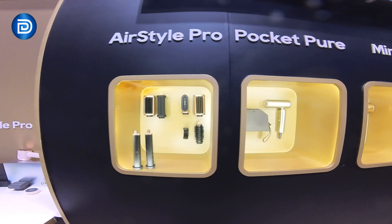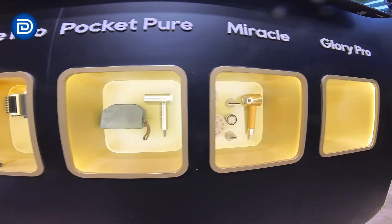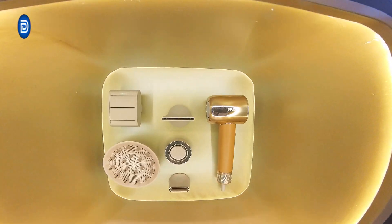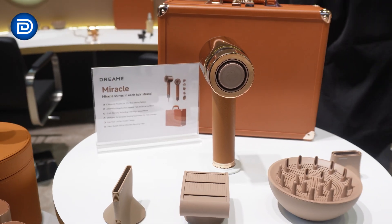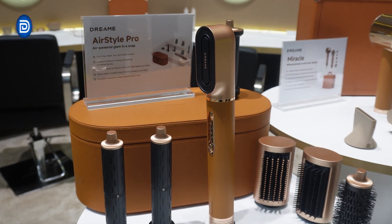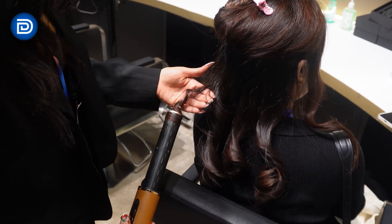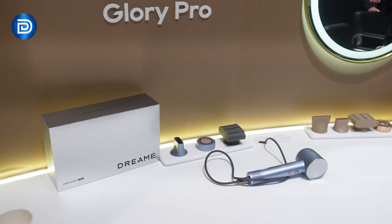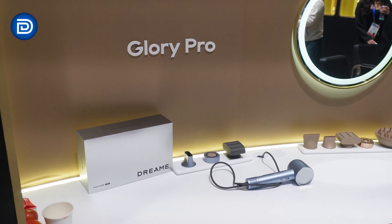Dreamy's innovations extend to personal care with luxurious hairstyling systems. The Miracle hairdryer features magnetic nozzles, quick drying, and intelligent temperature control to prevent heat damage. The Air Style Pro is a 7-in-1 styler with curling, volumizing, and smoothing. The Glory Pro, the world's first essence-infused hairdryer, is ultra-quiet and weighs just 0.76 pounds.